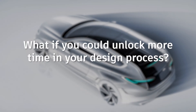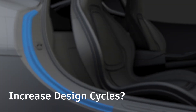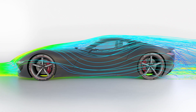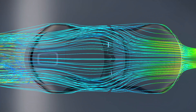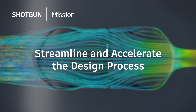So I want to ask you a question: what if you could unlock more time in your design process? What would you do with that time? Would you increase design cycles, allowing more iterations during the lifecycle of a project? Would you increase designers' focus, allowing design teams to focus on one project at a time? Or would you shorten design time, allowing them to get to the final product quicker? Using Shotgun today, you could unlock this time already. That's why our mission with Shotgun is to help you streamline and accelerate your design process.